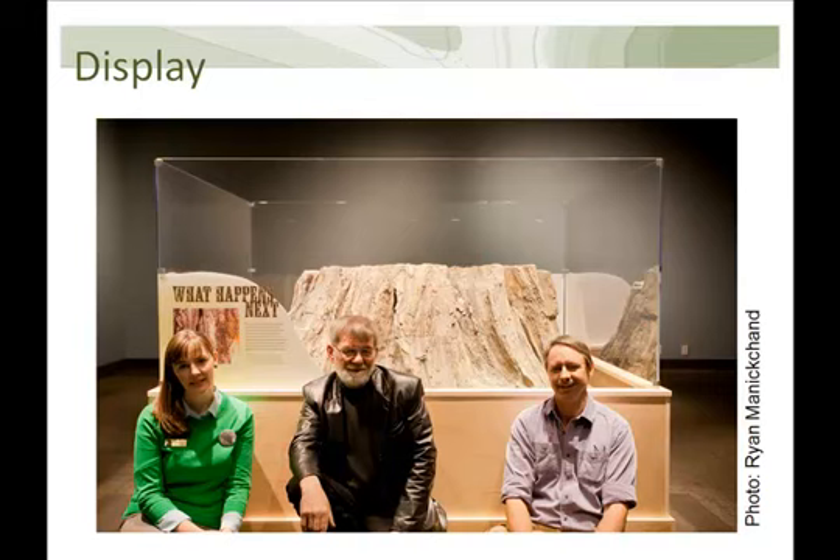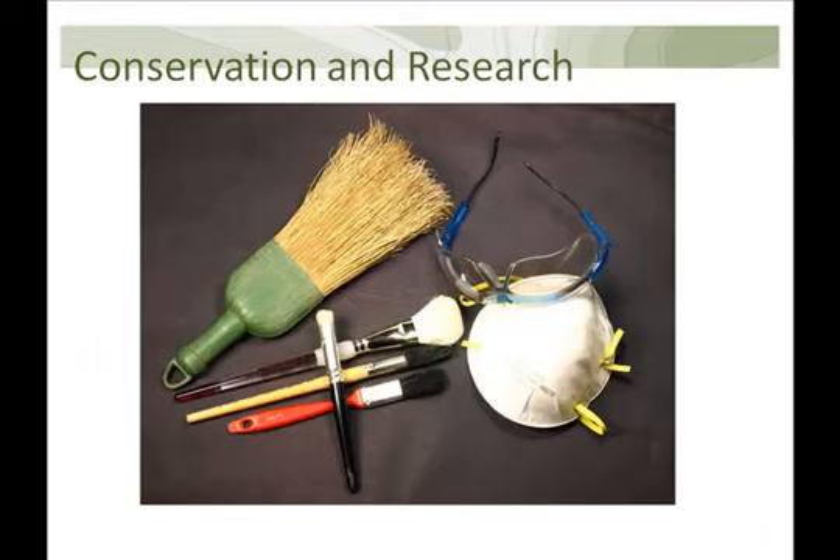This will also be the only opportunity for people to see the specimen before it goes back into storage for the next few years. During that time, there are research questions we want to answer and conservation work that needs to happen. The cracks will need to be dealt with, and the veneered coal is rather delicate, requiring decisions about stabilization. Because of the level of small-scale detail that has been preserved, we hope to answer questions about the origin of the specimen and the exact species.